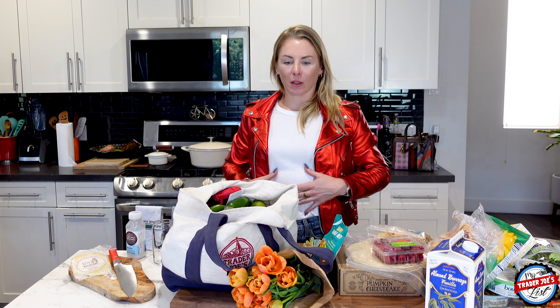Sliced almonds — that's for my kale salad that I'm going to be making. I was going to do pine nuts, but then I decided almonds sounded better.